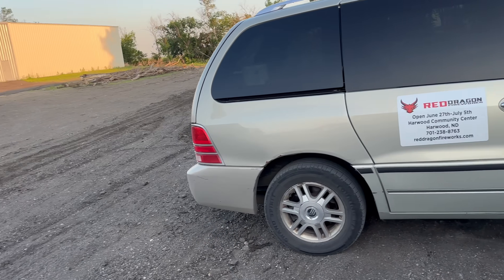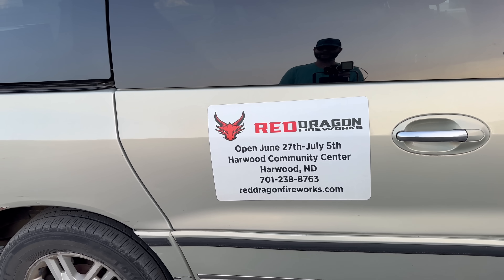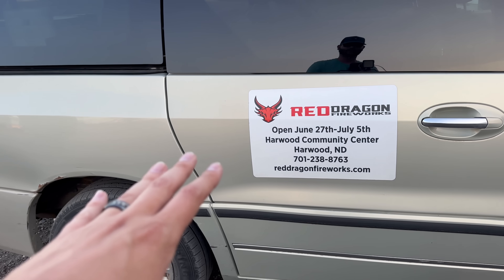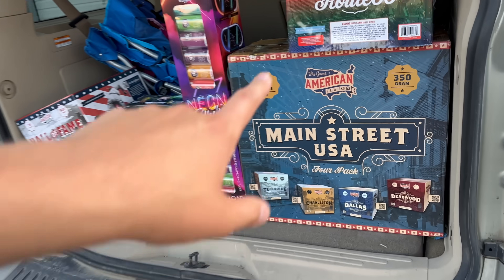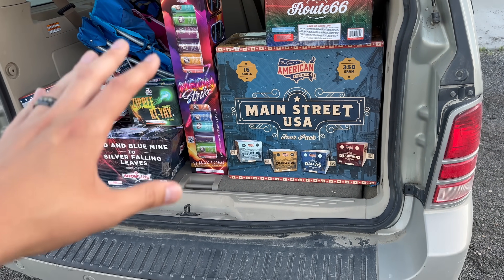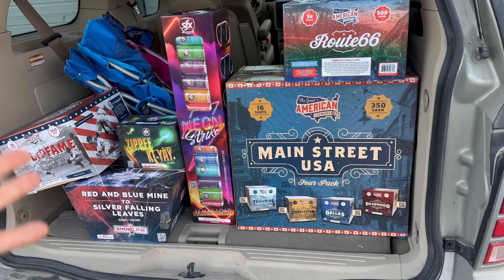We are back with Mike from Red Dragon Fireworks. You can see the Red Dragon van right here — their hours are listed on the side, open June 27th through July 5th right here in Harwood, North Dakota. They carry a lot of SFX and Superior Fireworks in their store, including the Great American Fireworks brand, which is part of Superior Fireworks' in-house brands. They carry this in their store around the 4th of July, and we're going to be demoing some of it tonight.